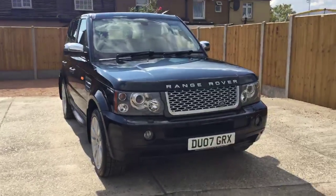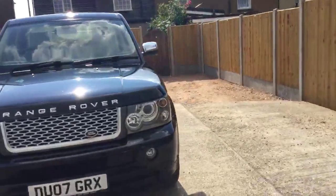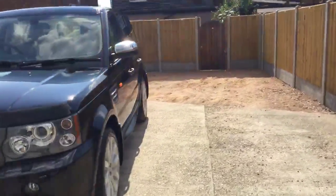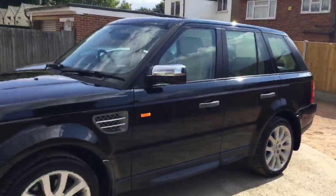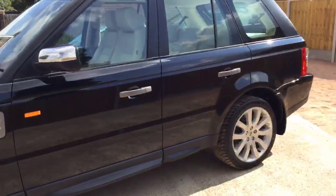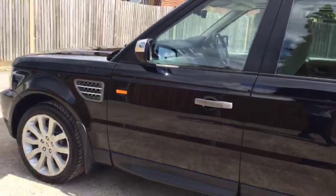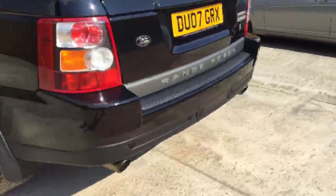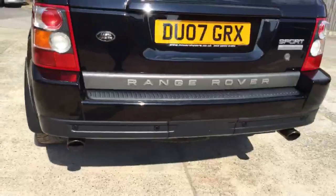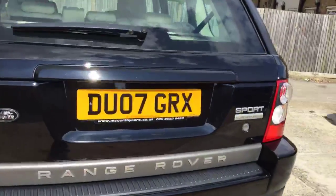Now available at McCarthy Cast: the 2007 Land Rover Range Rover Sport 4.2 HSE Sport Supercharged with 384 horsepower. The vehicle is in metallic black finish with 20-inch Land Rover alloy wheels. It's got front and rear parking sensors. It's a very powerful vehicle.